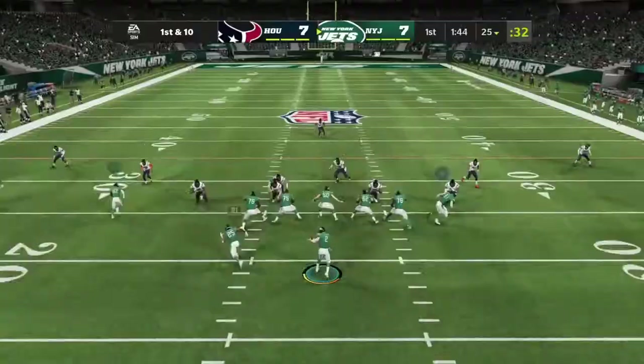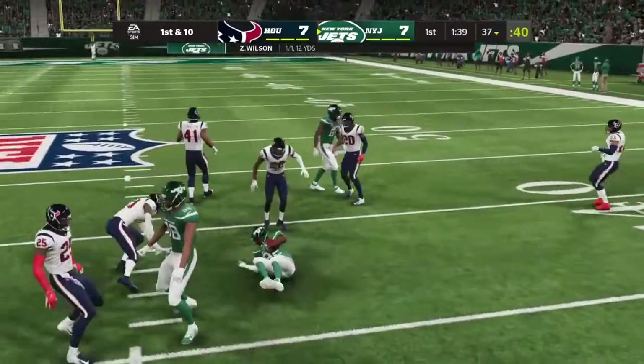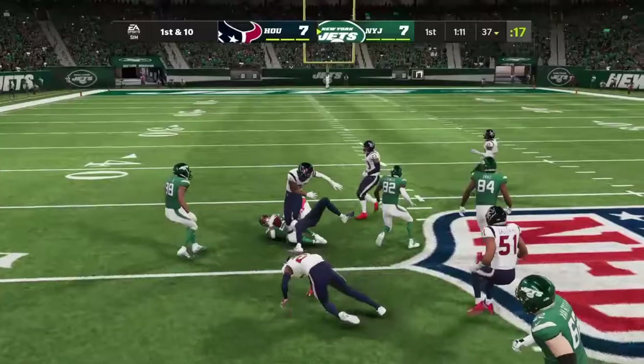Touchdown, BYU. On first down, Wilson. During the draft process, it was pretty clear — Zach Wilson from BYU. Loved his game.